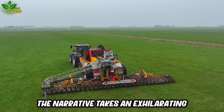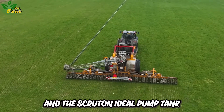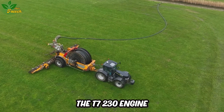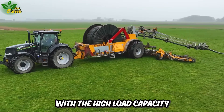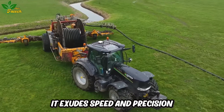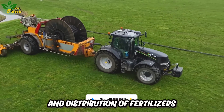The narrative takes an exhilarating turn towards the perfect fusion of technology and potency: the New Holland T-7230 and the Scruton ideal pump tank. In this dynamic duo, modernity meets efficacy in fertilizer distribution. The T-7230 engine, pulsating with power, seamlessly collaborates with the high load capacity of the Scruton ideal pump tank. As this agricultural maestro traverses expansive fields, it exudes speed and precision, with the Scruton ideal pump tank system orchestrating the accurate and even pumping and distribution of fertilizers.